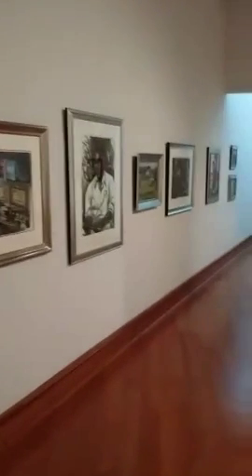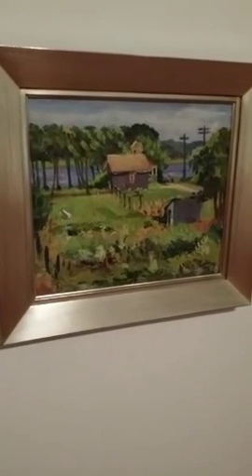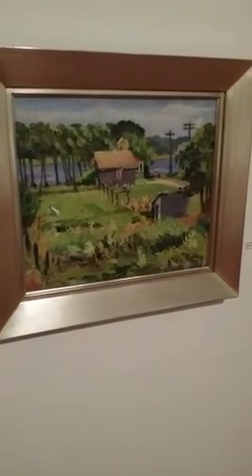This is Jacob Lawrence. I'm going to speed it up a little bit to give you a taste of some highlights from the show and a sense of what's all in the exhibition. This is a Lois Mailou Jones — that's a beautiful piece. Titled Farm, Martha's Vineyard, 1942.